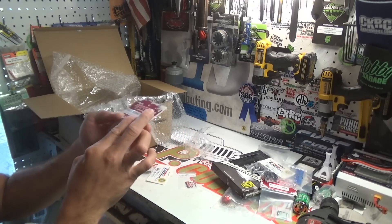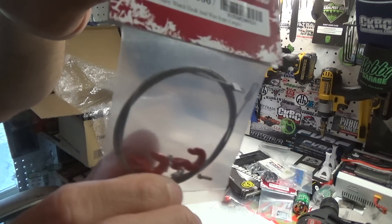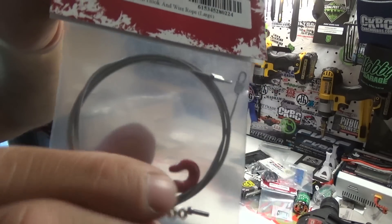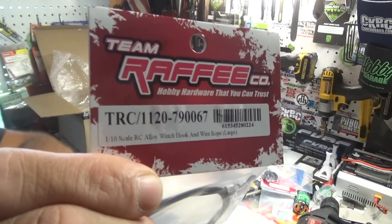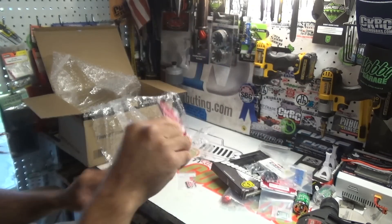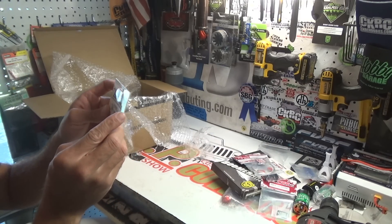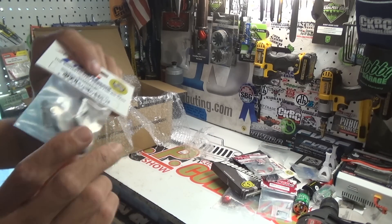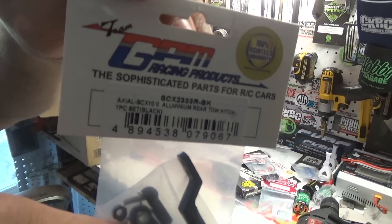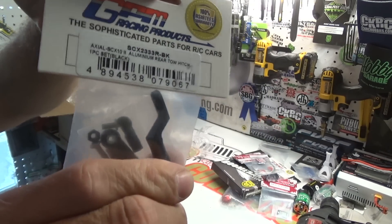I've got a Team Raffi 1/10 scale RC alloy winch hook and wire rope — I've ordered these before, I really like these so that's why I keep getting them. They come in handy, they're great for tug wars and things like that. Then we've got the Axial SCX10 Two aluminum rear tow hitch — aluminum replacement for your tow hitch on the new Axial SCX10 Two Jeep Cherokees. That's badass.